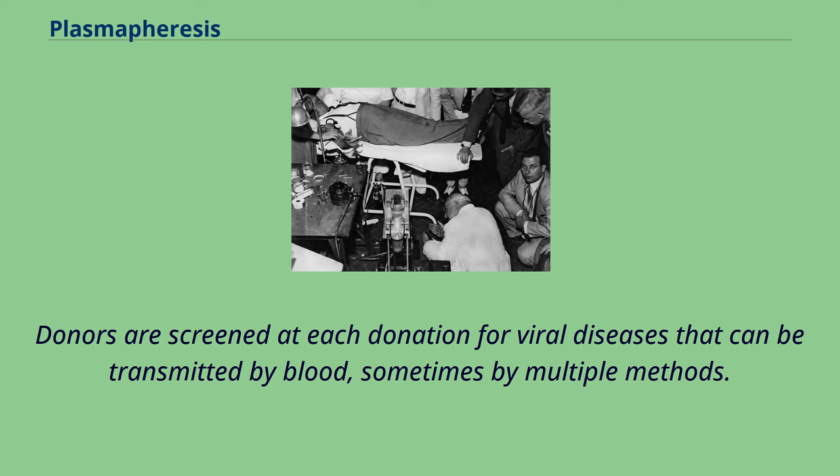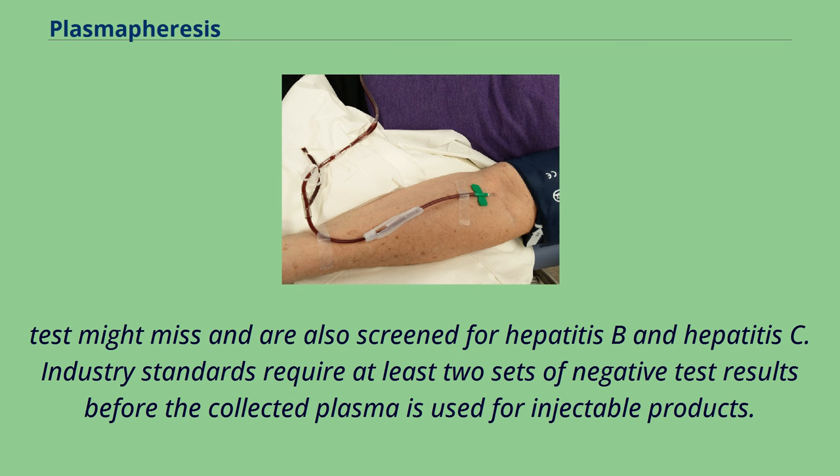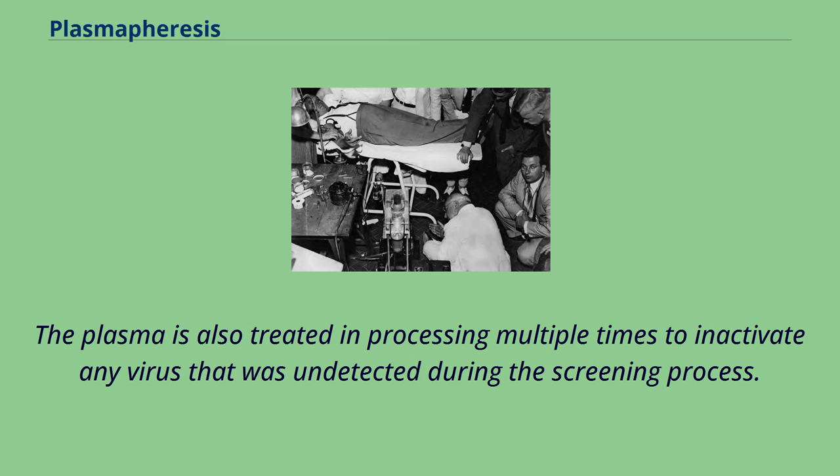Donors are screened at each donation for viral diseases that can be transmitted by blood, sometimes by multiple methods. For example, donations are tested for HIV by ELISA, which shows if they have been exposed to the disease, as well as by nucleic acid methods to rule out recent infections that the ELISA test might miss, and are also screened for hepatitis B and hepatitis C. Industry standards require at least two sets of negative test results before the collected plasma is used for injectable products. The plasma is also treated in processing multiple times to inactivate any virus that was undetected during the screening process.